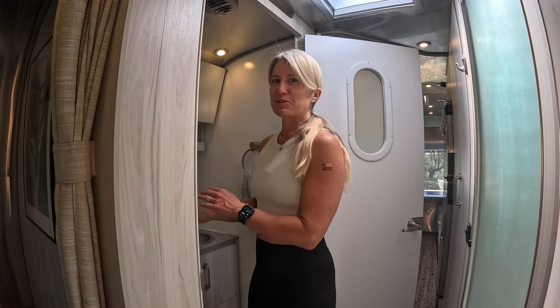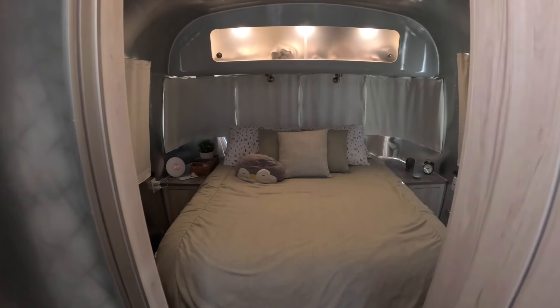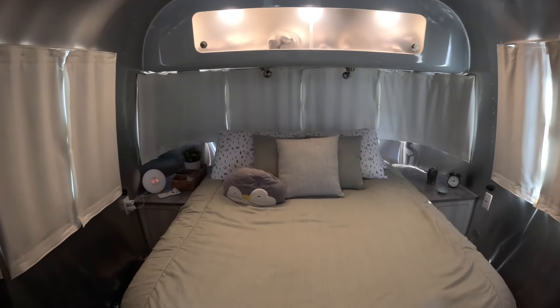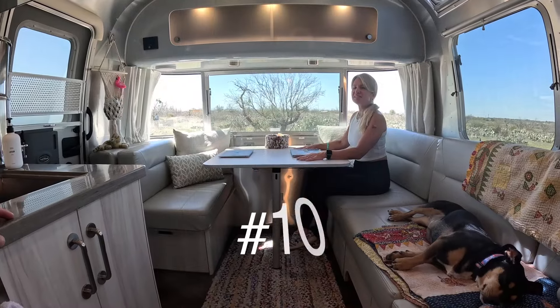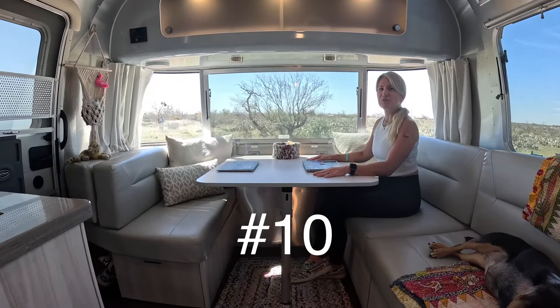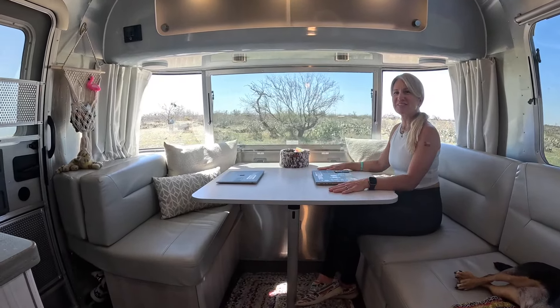Another main perk of the front bedroom model is privacy. A lot of the times when we're camping, we leave all these windows closed because it's up here at the truck anyway — we don't really need this light open. If you need to come back and change or use the restroom, you don't have to worry about closing curtains or creating privacy. And the main reason we chose this model, the 27 foot front bedroom International, is the rear dinette.